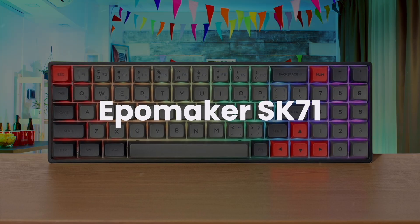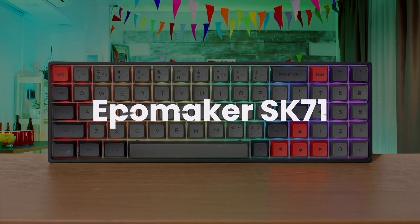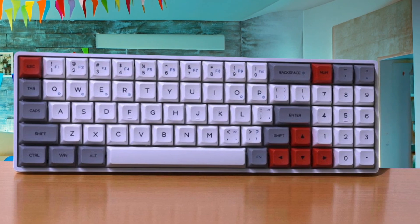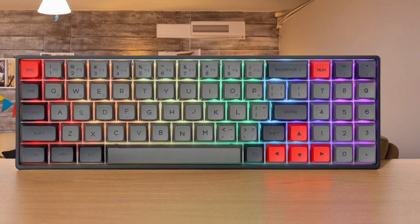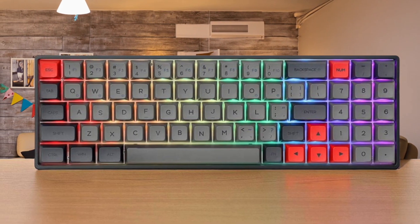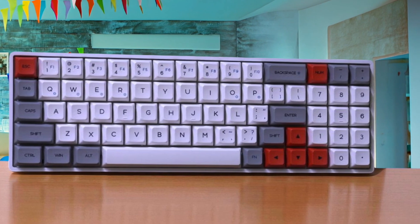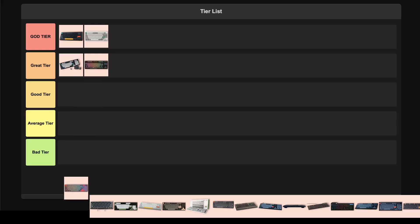Apple Maker SK71. This keyboard tries to pack everything into a 60% form factor, which sounds genius on paper, but becomes a nightmare in practice. The unique layout requires you to learn completely new key combinations and sacrifices too much functionality to make the compact design work. While the optical switches are quick and might appeal to gamers, the bizarre layout makes it nearly impossible to use efficiently for programming where you need reliable access to function keys and symbols. The build quality is decent for the price, but the learning curve is so steep that most people will give up before they get comfortable with it. I'm putting this one in the average tier.